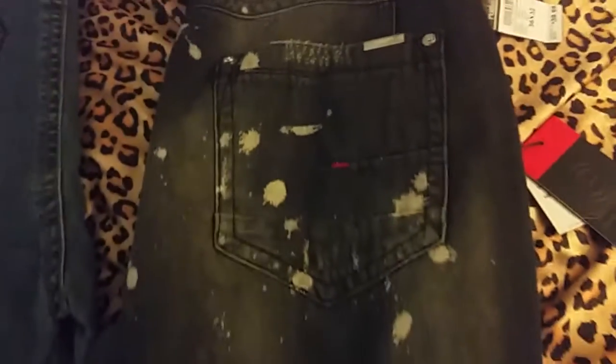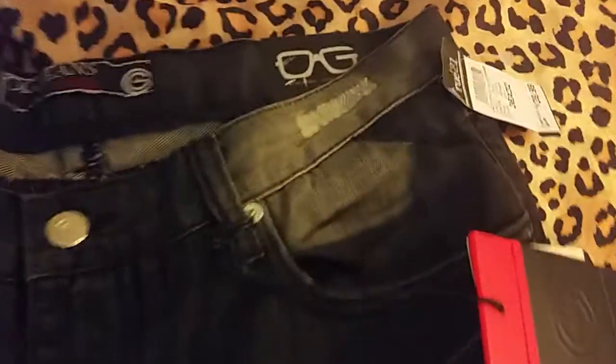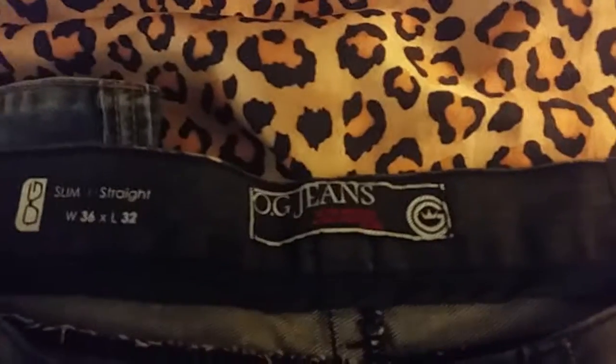I found these ones and thought they look pretty damn sexy. They got these splatters all over — looks like black mud on them. Take a look: you got some tears but nothing too serious, and these splatters. I guess the brand is OG Jeans — I'm not familiar with it, but I didn't get it for the brand name.